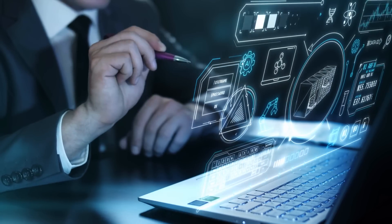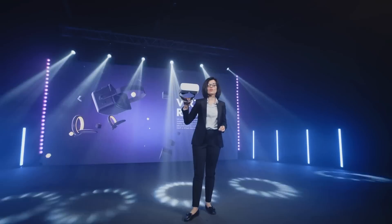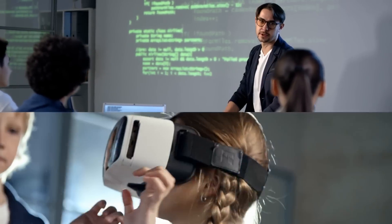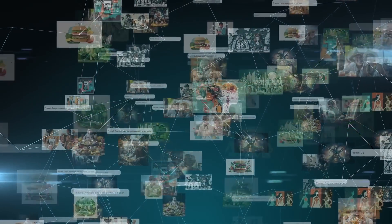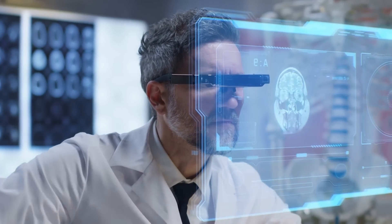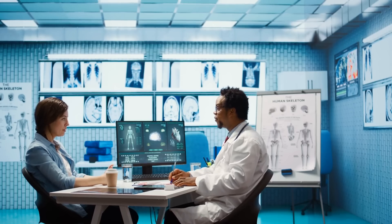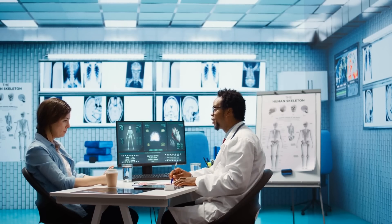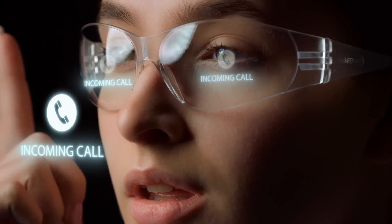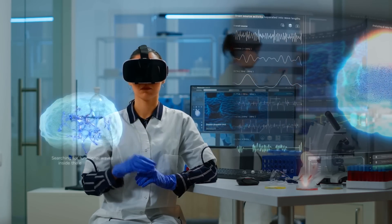Then there's the visual search engine potential. Current search engines rely heavily on text queries, but with Llama 3.2, we're looking at a future where you can search the web by pointing your camera at an object or scene — whether it's identifying an unknown gadget, searching for a product, or translating a menu in a foreign language. In medical imaging, this AI model could serve as a second set of eyes for doctors, analyzing scans faster than a human ever could and with fewer errors. Early detection of diseases such as cancer often relies on identifying minuscule changes in scans, something that AI like Llama 3.2 can excel at. Moreover, the ability to cross-reference visual data with text-based information means it could analyze a scan, compare it to patient records, and offer insights all in one go.